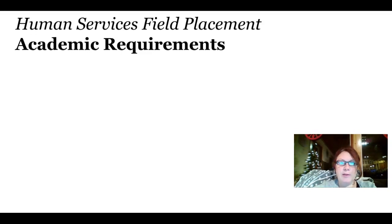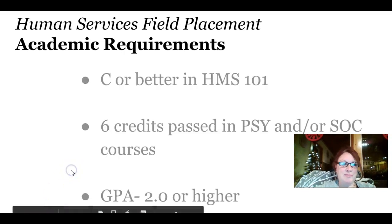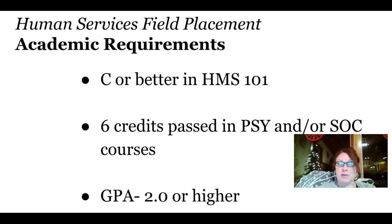The academic requirements for field placement are as follows. You must earn a C or better in Human Services 101, which is Introduction to Human Services.